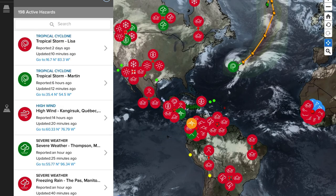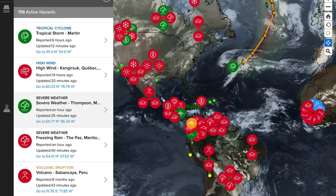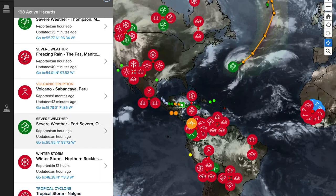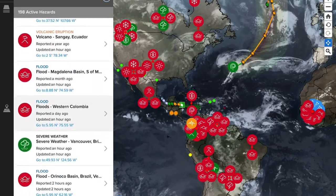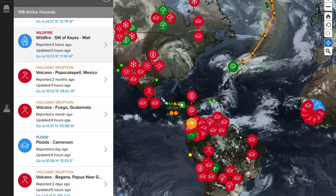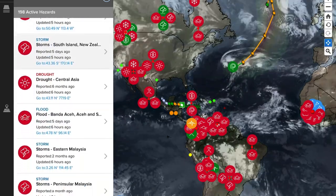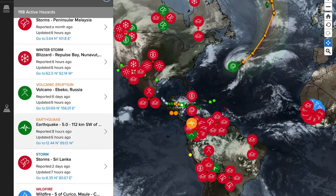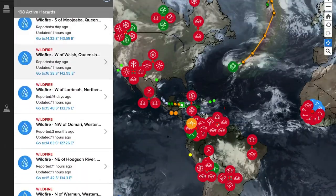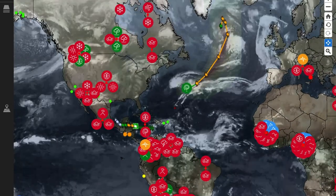Now let's get to the Pacific Disaster Center, showing the most recent satellite imagery across the world and updating the most recent volcanoes. Looking at Sabancaya in Peru, Sangay in Ecuador, Nevado del Ruiz in Colombia, Popocatépetl in Mexico, Fuego in Guatemala, Bagana in Papua New Guinea, Ebeko in Russia, and Shiveluch in Russia — that's about nine volcanoes getting updated today, amongst the 54 that are active and erupting across the planet.